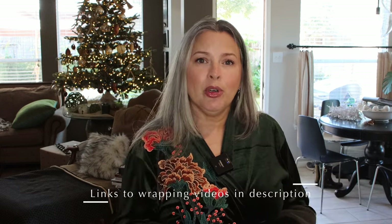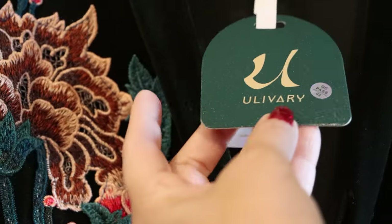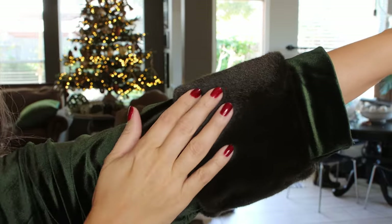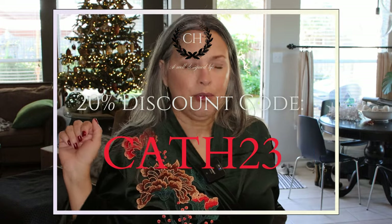I ordered some ribbon but it didn't arrive in time, so I'll add links to a couple of videos on how to package and wrap these lovely gifts. Meanwhile, take a look at this fabulous Ulivari robe — it's such a beautiful brand and actually looks better in real life than on the site. This one has an appliqué with colors that appear garish on the website but are actually very delicate and blend really well. I believe I have a discount code — I'll put it right here.